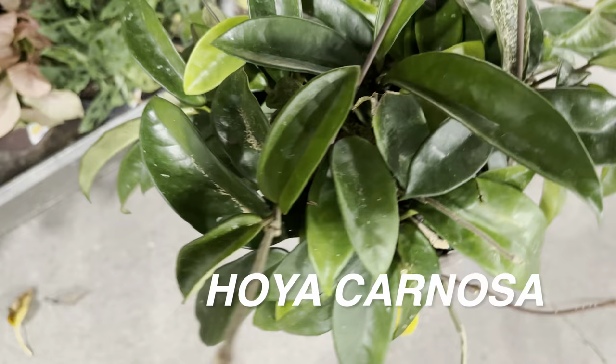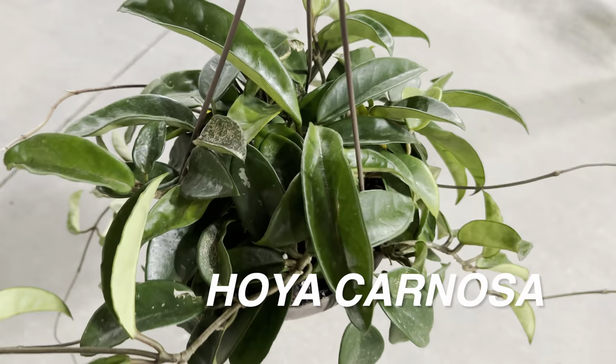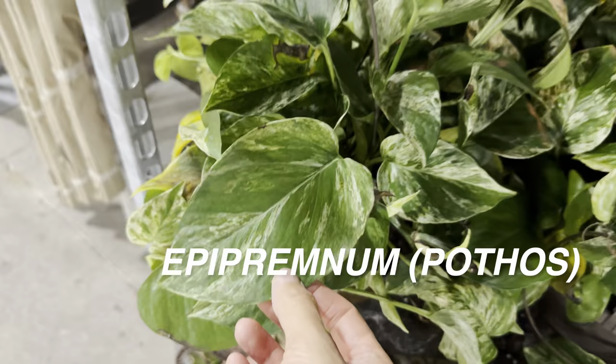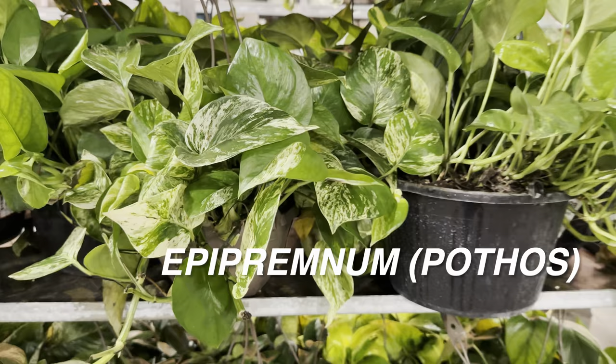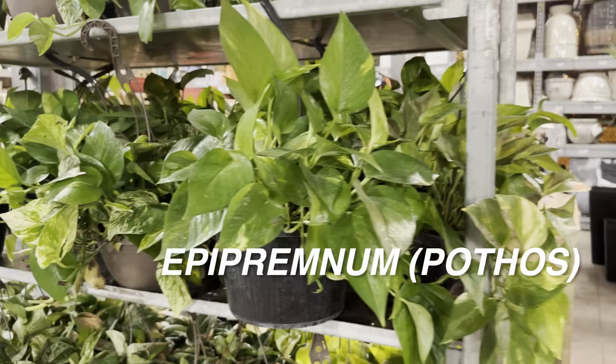Here is a nice green Hoya carnosa — I love hoyas. I saw a bunch out in Austin. When it comes to hoyas, you don't see a lot of diversity at big box stores — you might see a hoya carnosa, crimson princess, and crimson queen, but that's really all. Here's another Marble Queen pothos with decent variegation. With marble queen pothos, if you don't give it enough bright indirect light it will revert back to green, essentially becoming a Jade pothos. This one doesn't have a lot of variegation and is more of a Jade pothos at this point, even though it's probably being sold as a golden pothos.